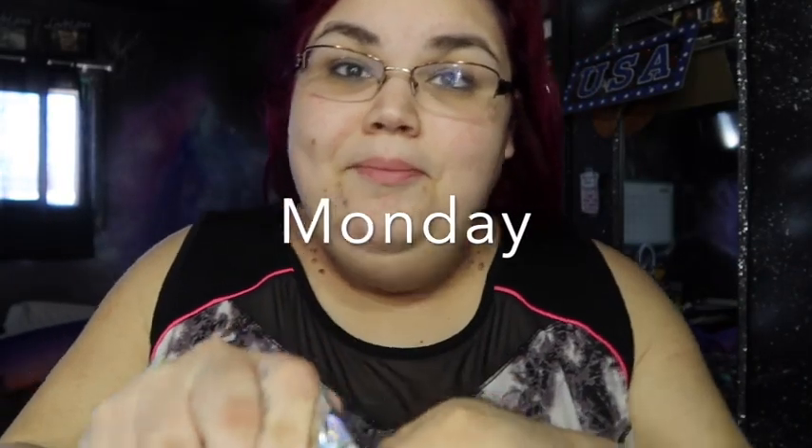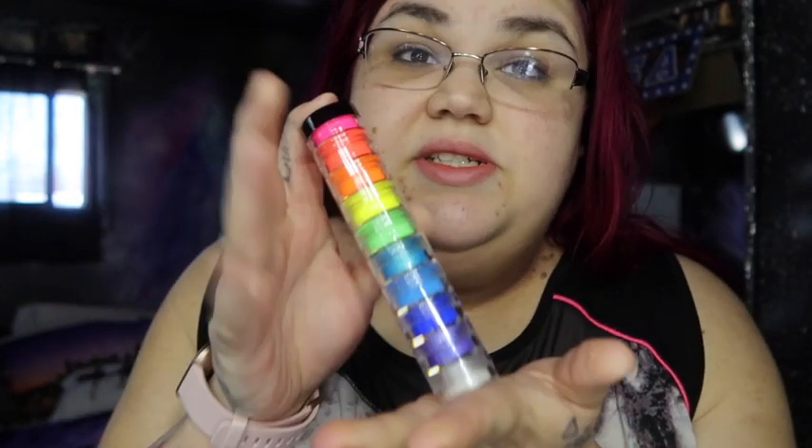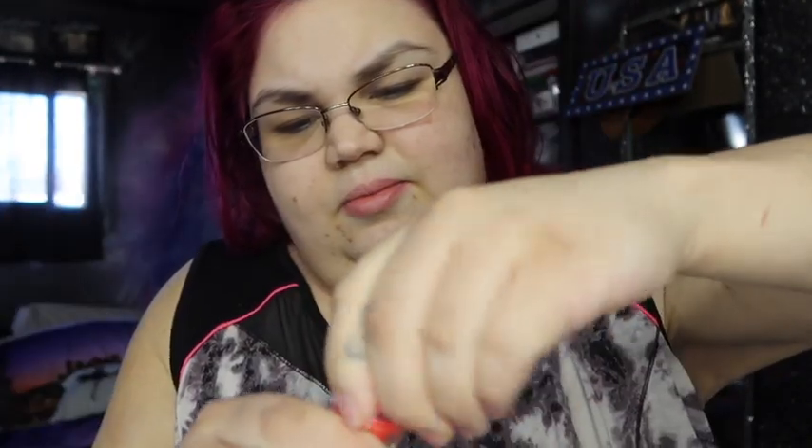Finally got one of my packages in the mail. I did a lot of ordering like two weeks ago, and I still have more stuff coming. I ordered this off Etsy — it's a loose pigment, which I've never used before. I'm super excited. It's just a little stack of loose pigment and they're supposed to be super bright. They're beautiful.